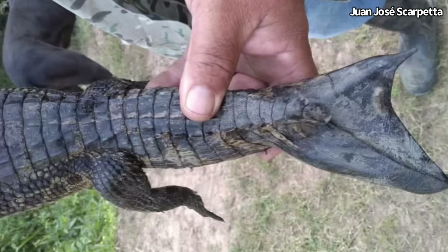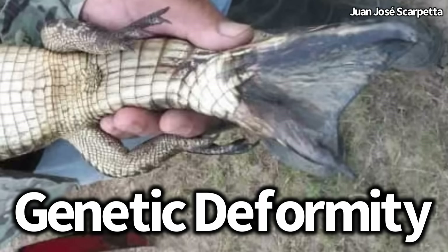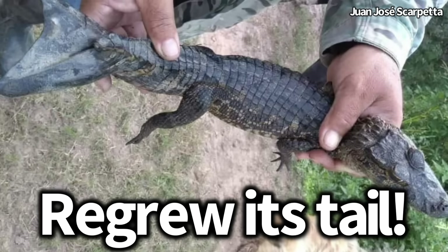This is an image of a crocodilian with what looks like a flipper for a tail. Posts online have claimed this is anywhere from a genetic deformity to evolution in the making. The truth is actually much cooler — this animal re-grew its tail.